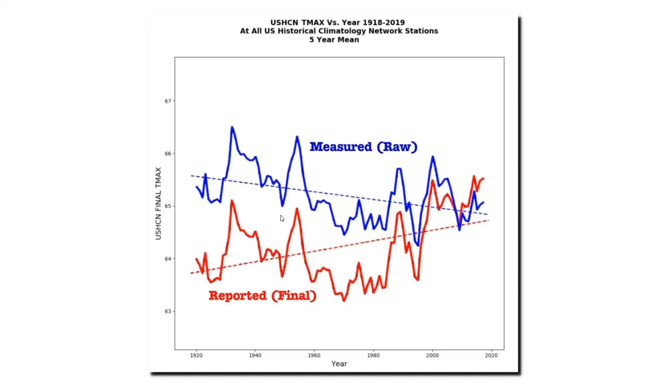Now let's take a closer look. This graph shows the five-year mean of both the measured and the adjusted data sets. The blue line is the actual thermometer data, and the red line is nearly identical to the graph they release to the public. So let's look at which graph is more credible — the measured temperatures showing cooling, or the adjusted temperatures showing warming. There is very little dispute among people familiar with the data that prior to 60 years ago, summers were much hotter in the United States.